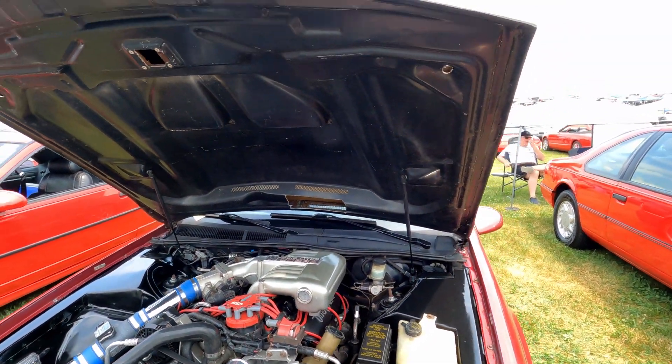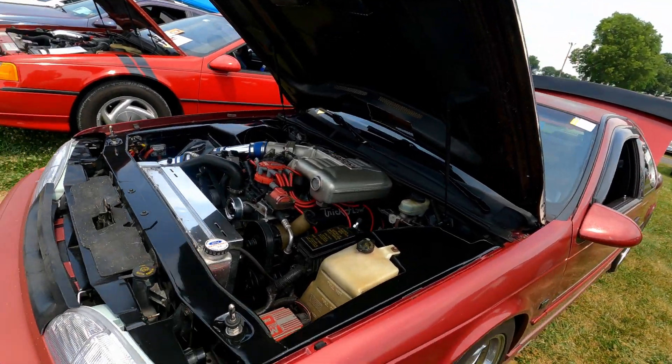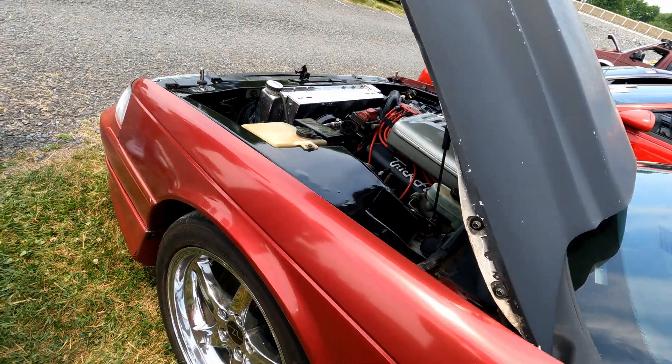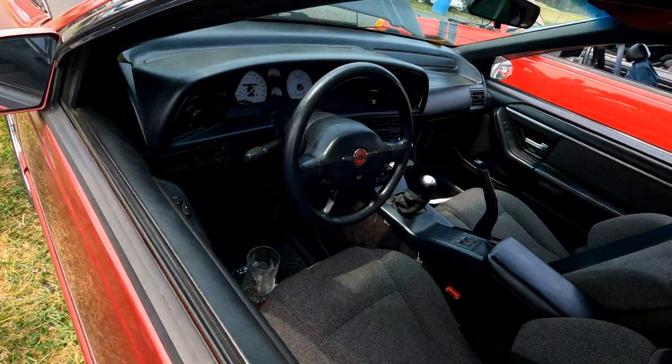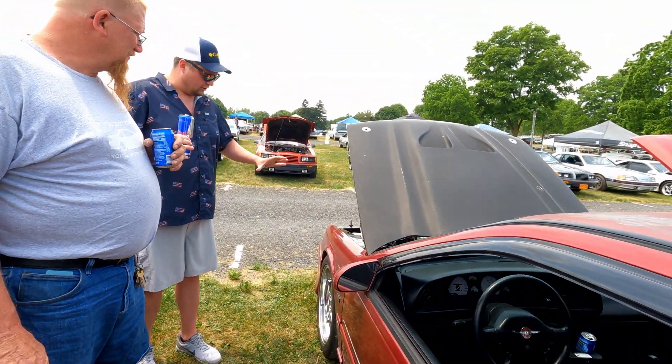It's also been converted to a five-speed. I've got pretty much a full built suspension underneath of it, so she handles like she's on rails. The worst part of the car is getting out of it, because it's just so much fun.